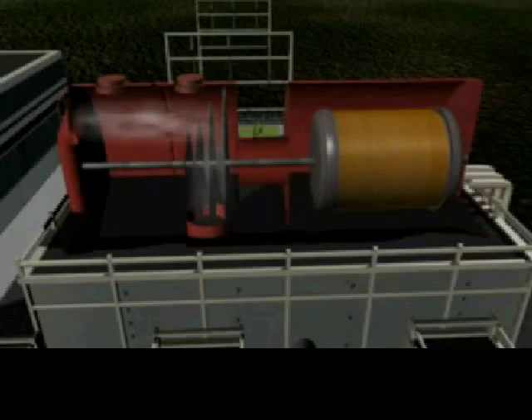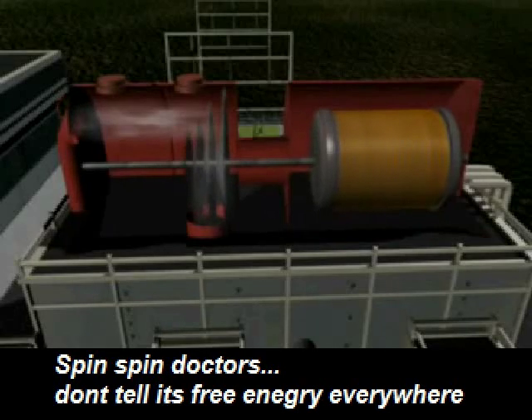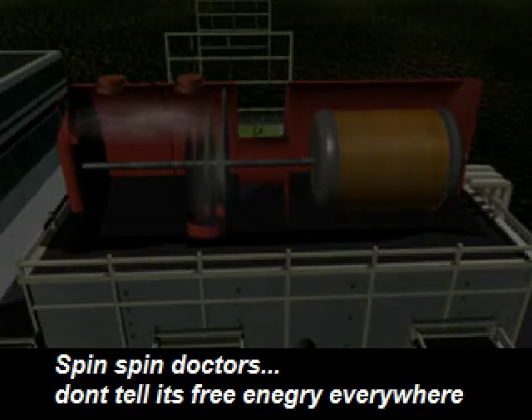The force of the steam spins the turbine's blades, which turns a shaft connected to an electrical generator.